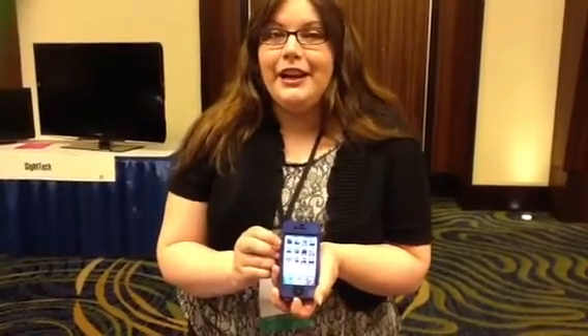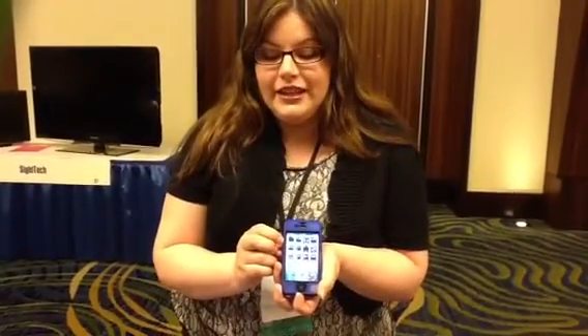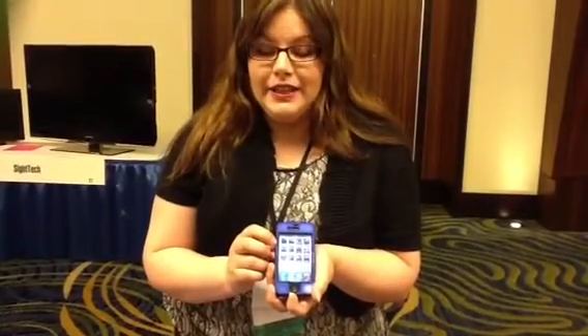Hi, my name is Sarah Pinkford. I'm an occupational therapist and an assistive technology specialist. I work primarily with people with brain injuries, and one common problem that I've found with some of my clients is that they have difficulty locating the apps and scanning across the screen on an iPhone.